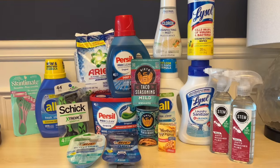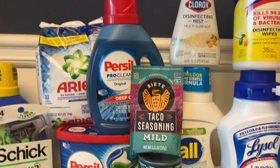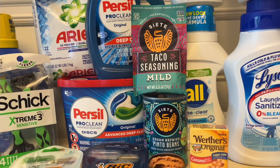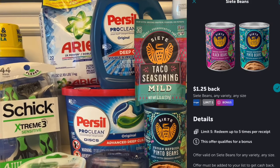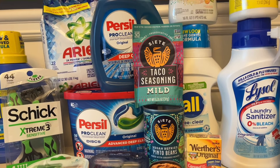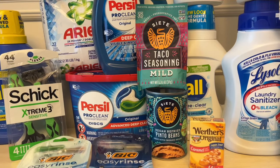One deal I didn't go over in the store was this taco seasoning and these beans. The seasoning is $2.48 and the beans are $2.28. On Ibotta, you'll get 75 cents back on the seasoning and $1.25 back on the beans, plus a 50-cent bonus for buying two items together. That brings the final cost to $2.26 for both — a nice food deal on this transaction that we'll definitely use.